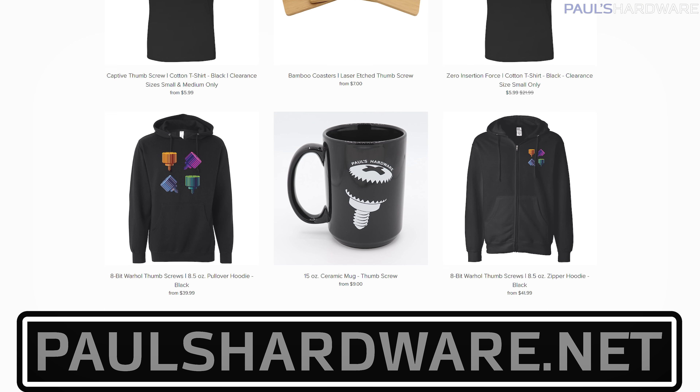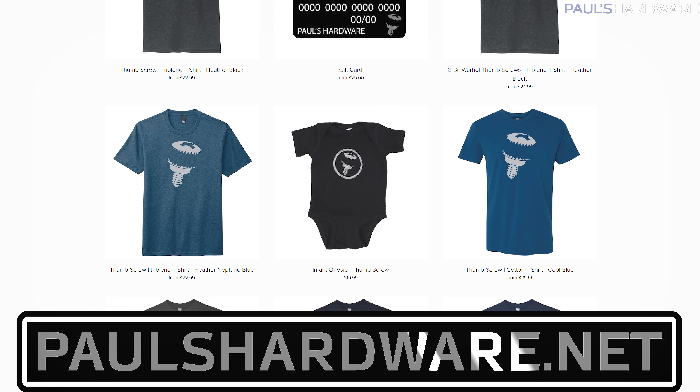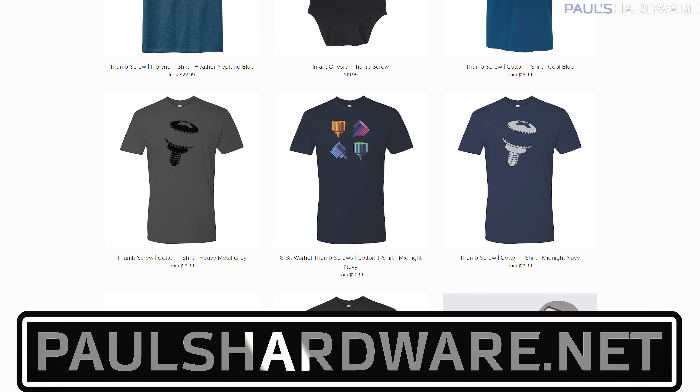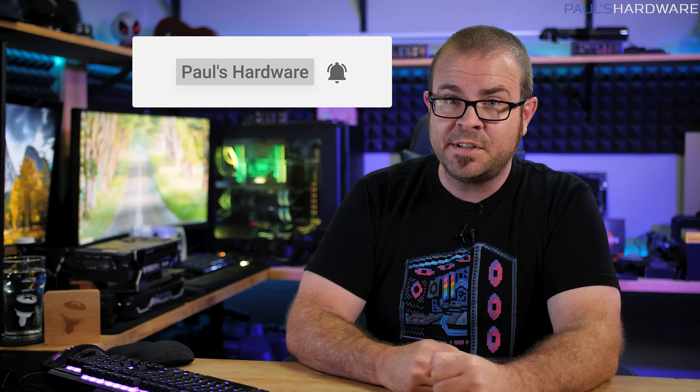And there you have it, tech news for the week. I'm happy to be back, so I hope you liked it. If you did, click that like button. Your feedback is always welcome, so feel free to leave a comment below. All the articles I talked about today are linked in the description, and you can check out my store at paulshardware.net for high-quality merchandise — t-shirts, hoodies, beer sets, and more. I also have a pretty huge announcement coming this week, so if you're not subscribed, it is highly recommended. Thanks everyone, and we'll see you next week.